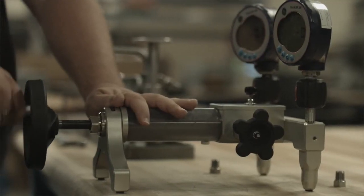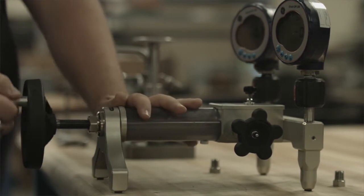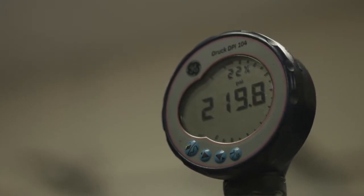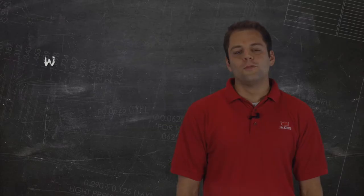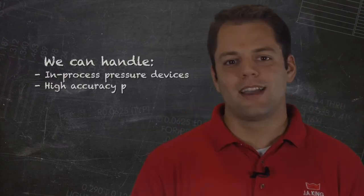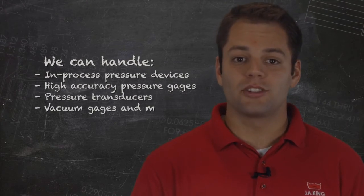On the calibration and service side of things, J.A. King is accredited to calibrate all of your pressure devices, whether it be on-site at your location or in one of our J.A. King facilities. We can handle in-process pressure devices, high accuracy pressure gauges, pressure transducers, vacuum gauges, and much more.